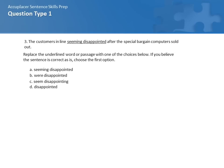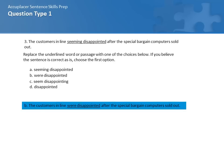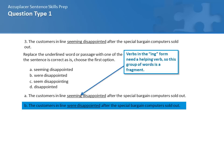Let's take a look at question 3: The customers in line seeming disappointed after the special bargain computers sold out. You have four choices: A, seeming disappointed; B, were disappointed; C, seem disappointing; and D, disappointed. The correct response is B: The customers in line were disappointed after the special bargain computers sold out. A is not correct because 'seeming' has an -ing on it, so it's not an active verb, and the sentence is still a fragment because it doesn't have a working verb.